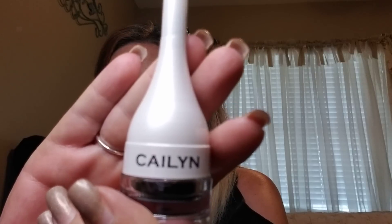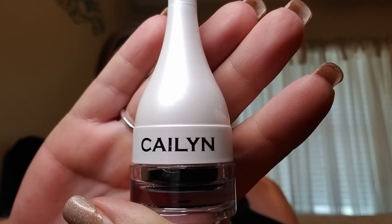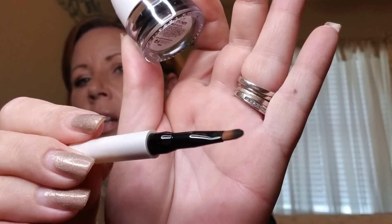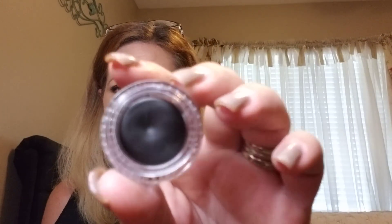Let's pull out the first thing. This is by Kaelin — the top comes off and there's a little brush, a thick brush. It's a gel eyeliner in black, so obviously this is an eyeliner. I'm not going to swatch it or anything because I really don't use stuff like this, so I'm going to put this in one of my giveaways.